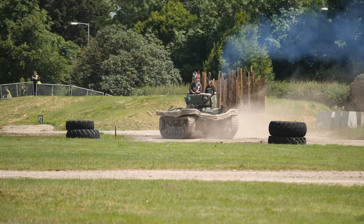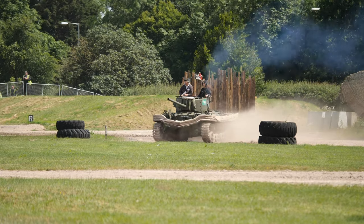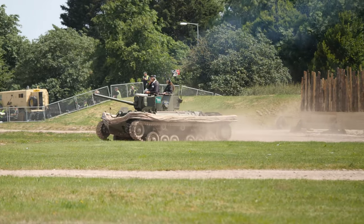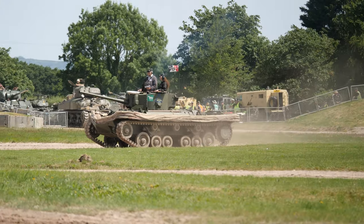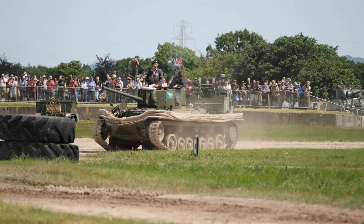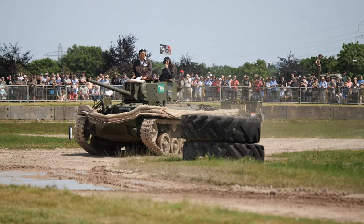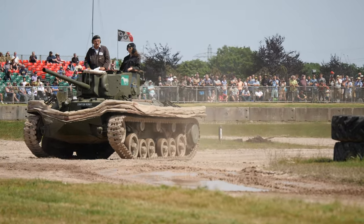Now what we've got next is the Valentine DD. DD stands for Duplex Drive. It was invented by a man called Nicholas Straussler and was actually designed to make the vehicle float. You raise the screen and you ended up with a boat-like structure around the superstructure and the tank would float. Now back on D-Day, the DD tanks were used.